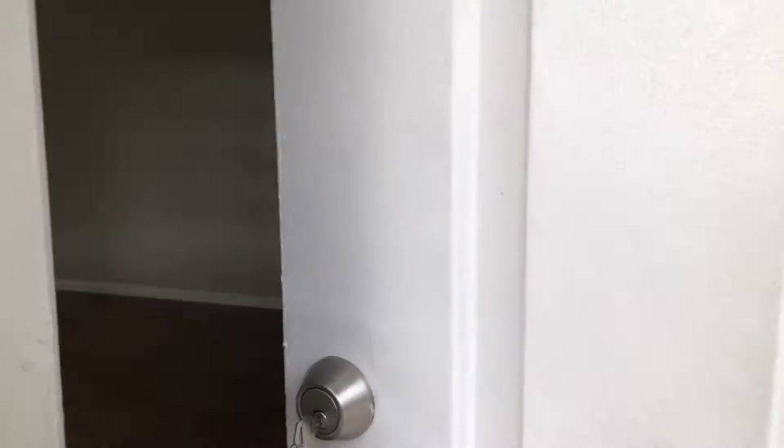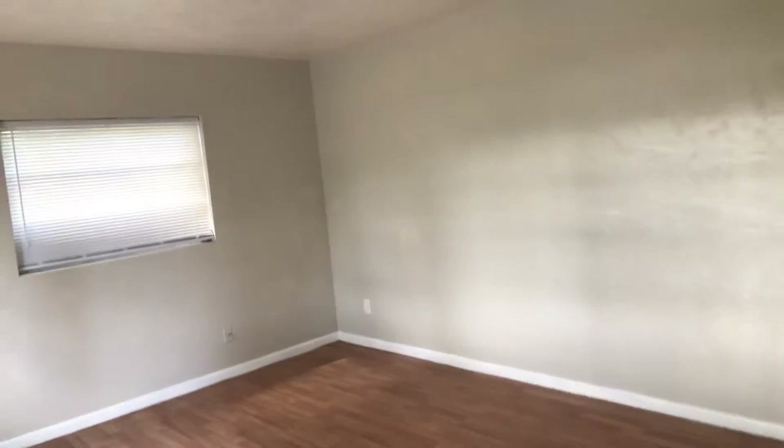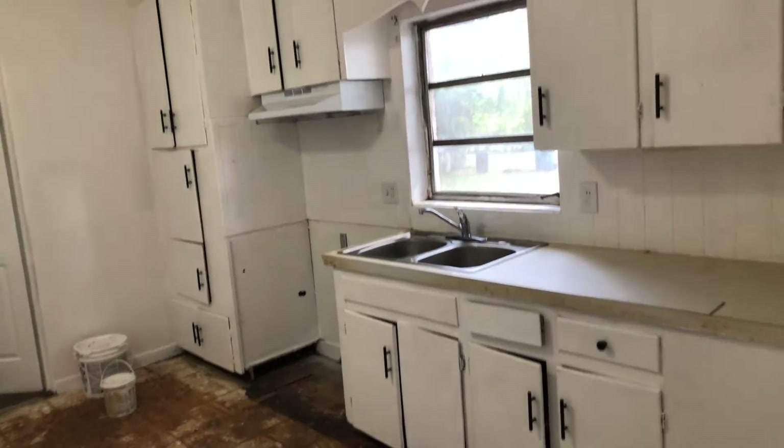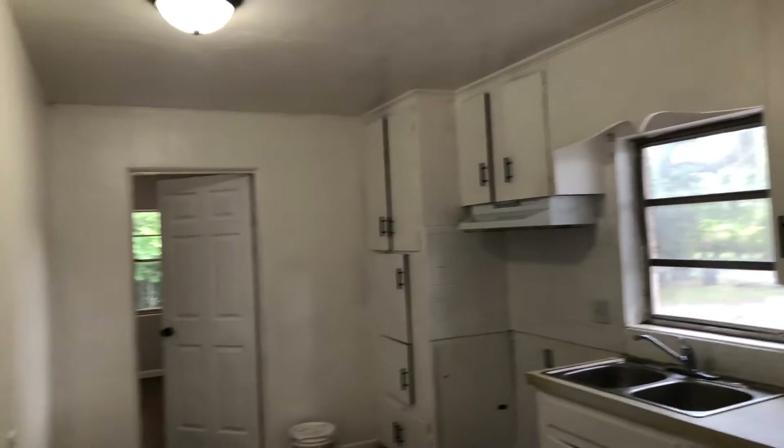Painted the walls. Here's the kitchen — if you can believe it or not, if you watch the before video it was quite different. We've got to put down the white vinyl flooring still; that's the only thing left to be done.